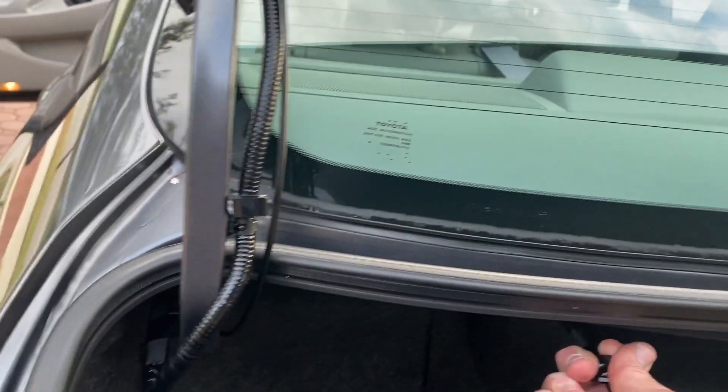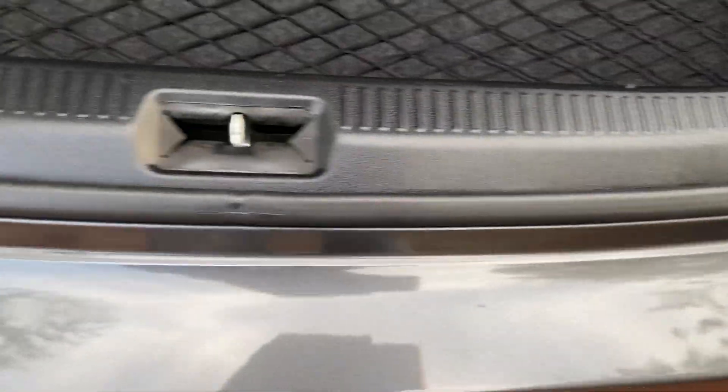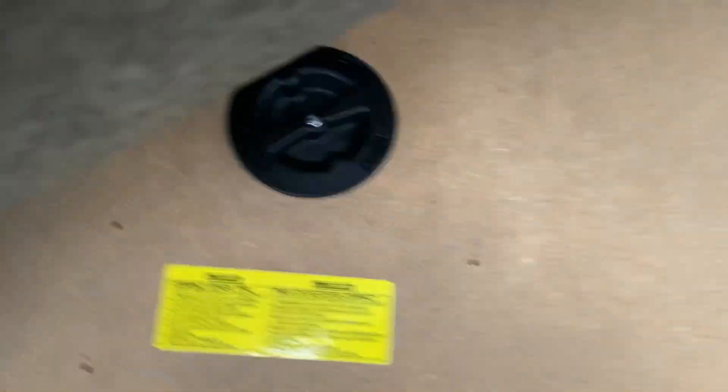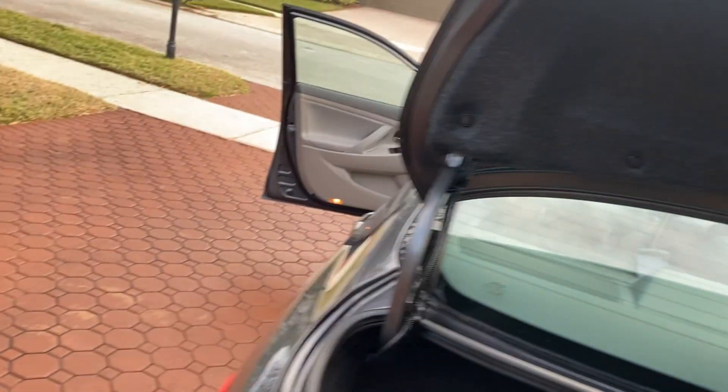This vehicle also has releases where you can fold the rear seat down and have all that expansion in your trunk. This trunk looks like these folks never put a bag of groceries back here. Underneath, you have your spare tire that's never been out. All the jack and stuff is there. It's just in excellent, excellent condition.